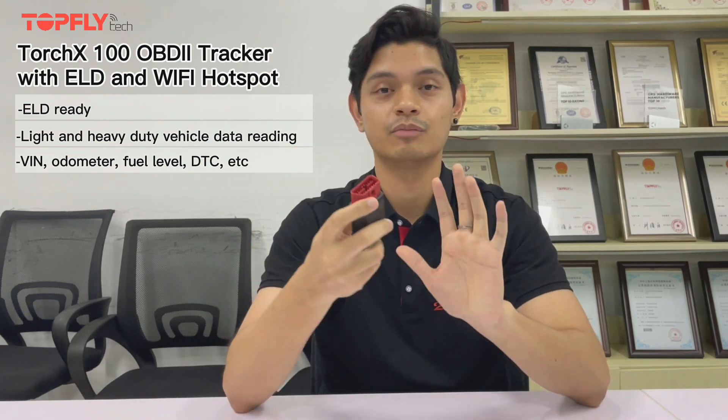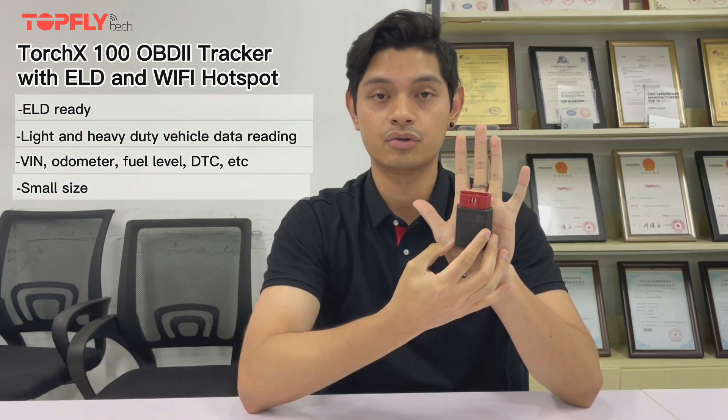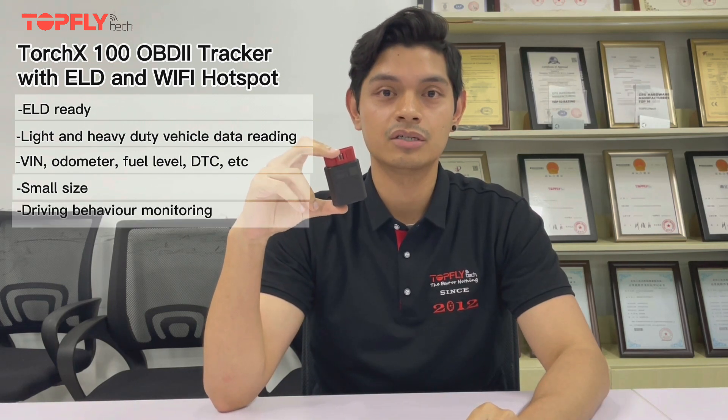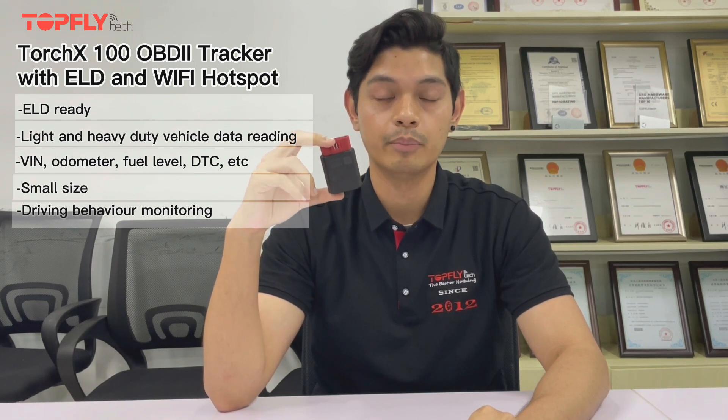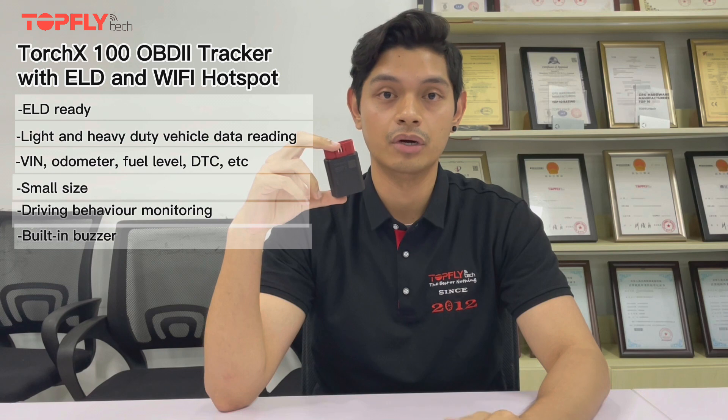As you can see, it is very small in size for an advanced OBD tracker. It also has driving behavior monitoring for events such as harsh speeding, harsh braking, and harsh turning — and that's why it has a built-in buzzer to let the driver know of these events.